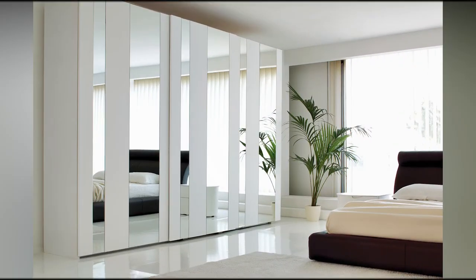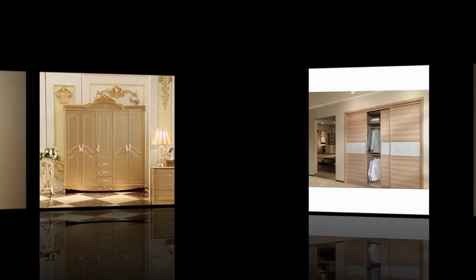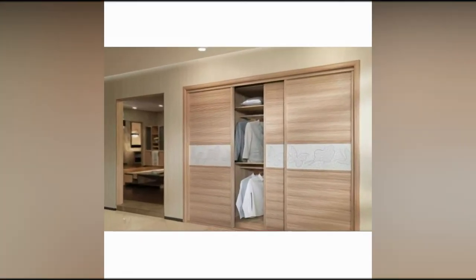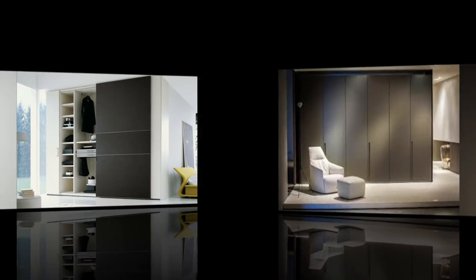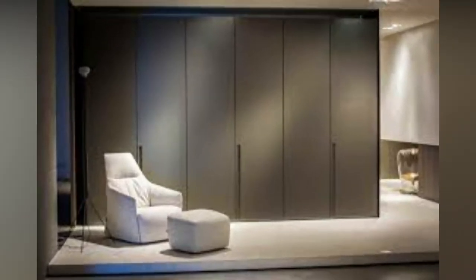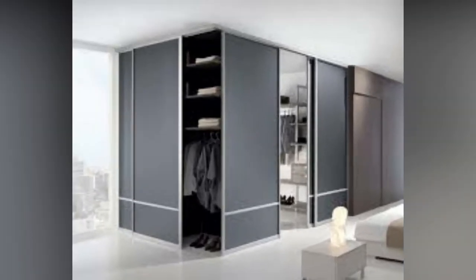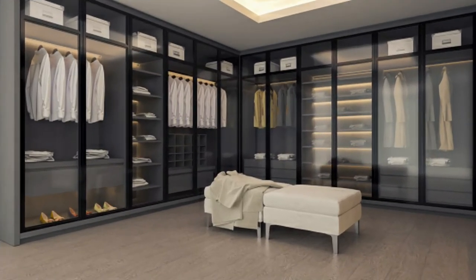Once you have decided on the space, it's time to think about design. Closet rooms can be proper rooms or half-hidden corners, and these closet room ideas can be proof of this. Recent trends are to leave them open and to make the bedroom look tidier and more spacious. Closet rooms are awesome and extremely functional for storing your rich clothes collection.